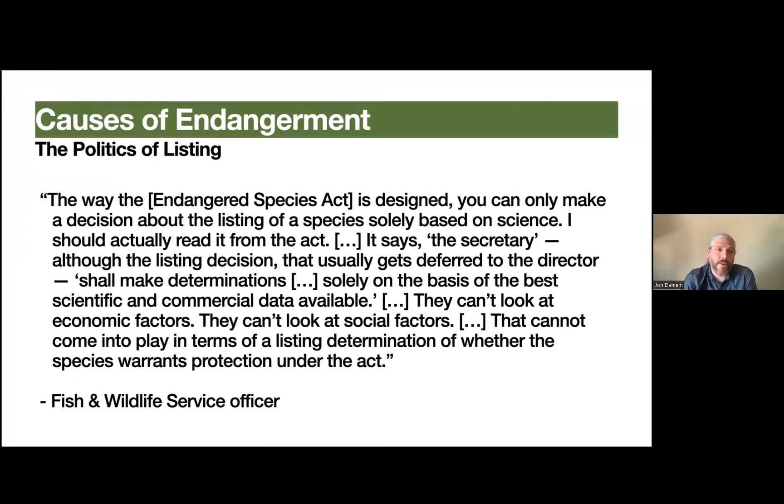The listing process is also inherently quite social — the politics of listing are relevant. A Fish and Wildlife Service officer notes that the Endangered Species Act is designed so that listing decisions must be made 'solely on the basis of the best scientific and commercial data available' — they can't look at economic or social factors. However, looking at research such as Cardoso et al. from 2011, a European study, we see that about 82% of known species richness consists of arthropods and only 0.2% mammals, yet conservation funding shows almost an inverted pie chart — heavily favoring mammals, birds, reptiles, and amphibians, with insects occupying a small share. Obviously, we don't fund conservation for species based solely on science.